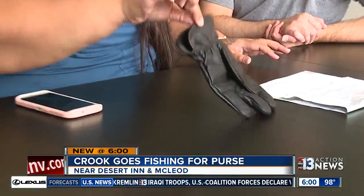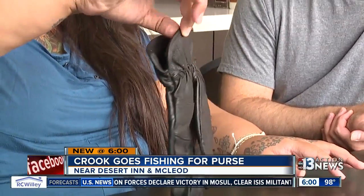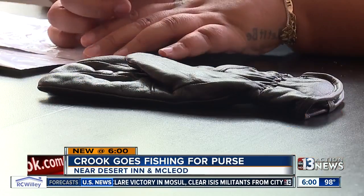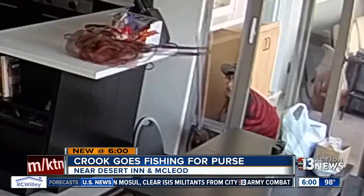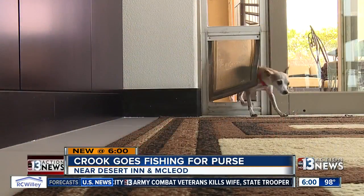But he did leave something behind. "It might be used as evidence — I'm pretty sure you can get fingerprints inside." The couple is hopeful the glove and the video will be enough to lead police to the criminal before he descends upon another doggy door.